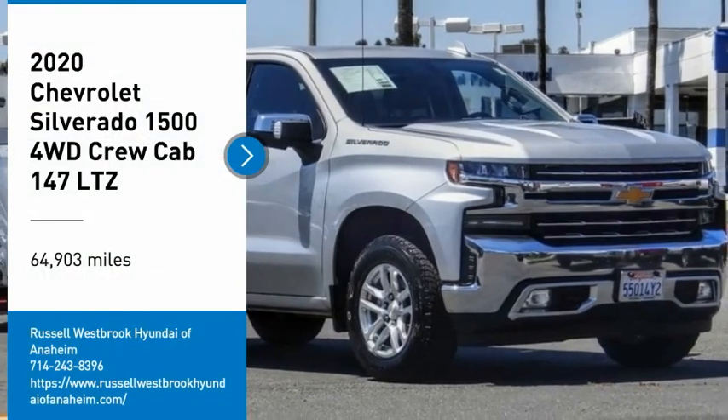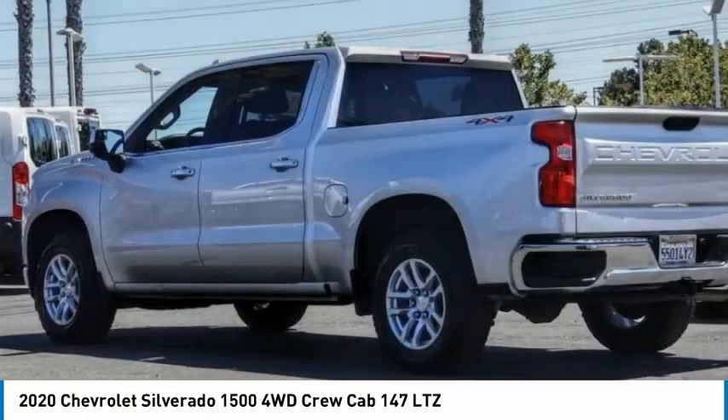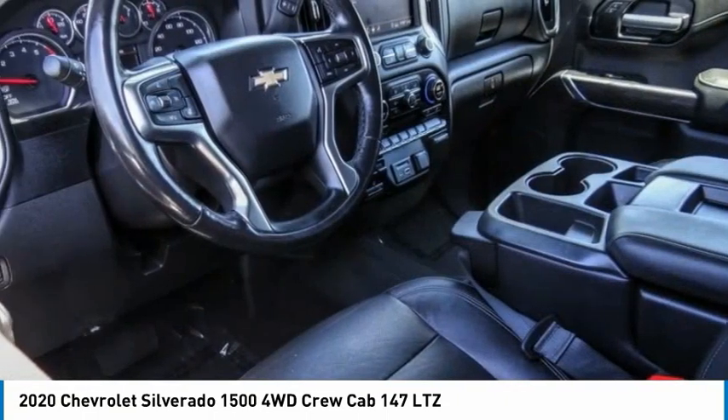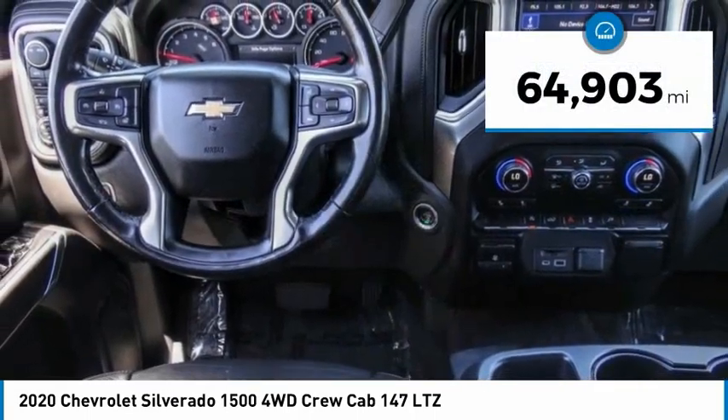Stop by and take a look at the 2020 Silverado 1500. The Chevy Silverado 1500 has the lowest cost of ownership of any full-size pickup. This vehicle has less than 65,000 miles.